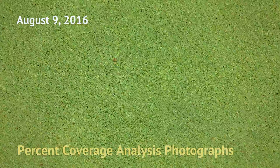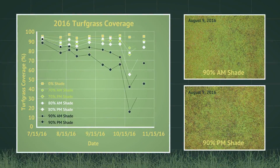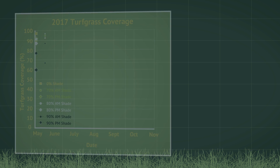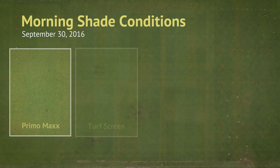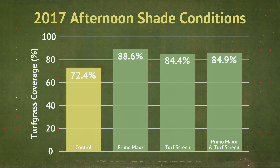Throughout both the 2016 and 2017 growing seasons, turfgrass coverage was significantly affected by the various shade levels and timings. In 2016, 90% shade overall resulted in significantly lower coverage than other treatment options, with 90% afternoon shade resulting in significantly lower coverage than morning shade. In 2017, 90% afternoon shade was the only treatment to consistently result in significantly lower coverage than the full sun treatment. Application of Primo Max and TurfScreen generally did not have a significant effect on turfgrass coverage under morning shade conditions, but under afternoon shade all spray treatments improved coverage compared with the untreated control by at least 11.9% in 2017.